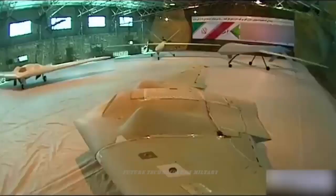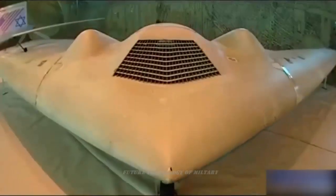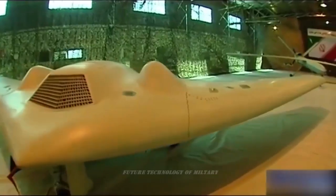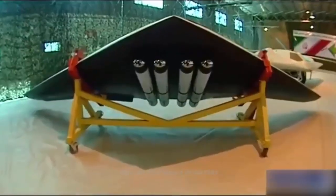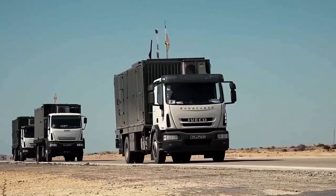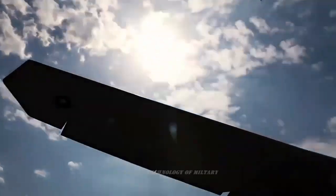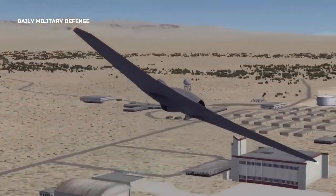The Islamic Revolution Guards Corps, IRGC, has manufactured a new combat drone capable of bombing targets with pinpoint accuracy at long distances, the IRGC Aerospace Force commander announced. Dubbed Seek It Lightning, the new aircraft is a Simurg-class drone capable of carrying out combat missions with a long operational range, Brigadier General Amir Ali Hijazada said at an exhibition of IRGC drone technologies held in Tehran on Saturday.